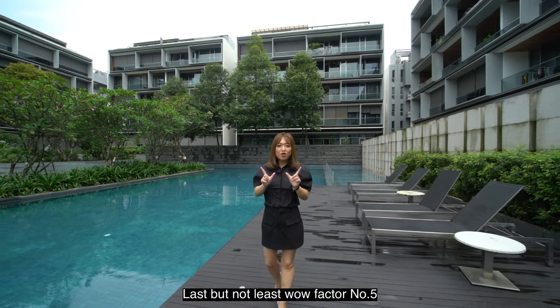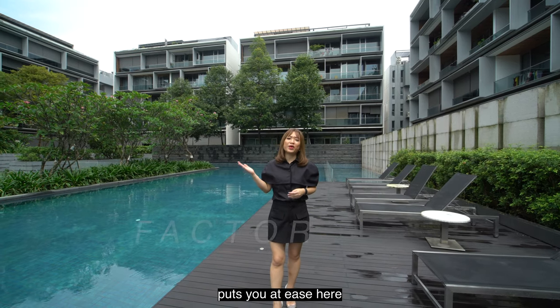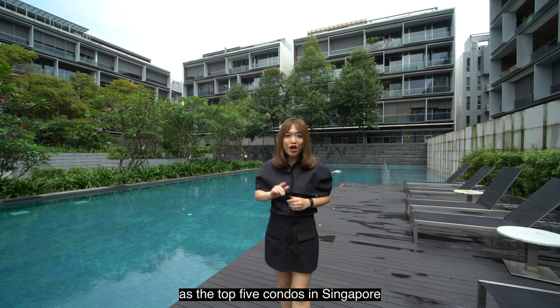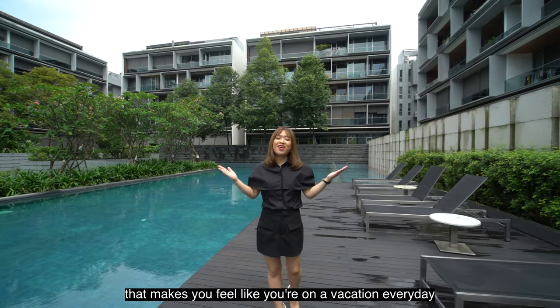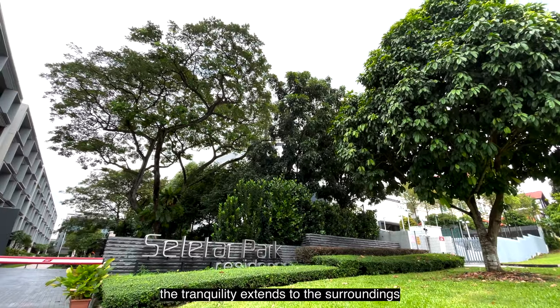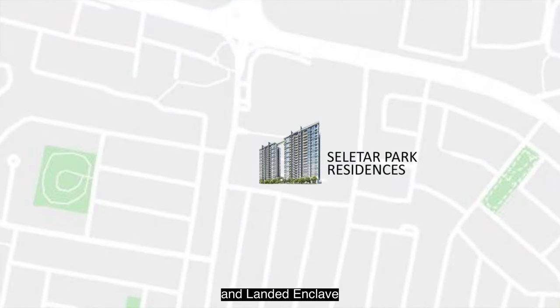Last but not least, wow factor number 5 is the tranquil environment that really puts you at ease here. It's no wonder that this condo has been voted by Channel News Asia as one of the top 5 condos in Singapore that makes you feel like you're on vacation every day. Wouldn't you want to live in a home like that? The tranquility extends to the surroundings of mostly private residential and landed enclave.